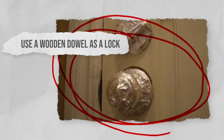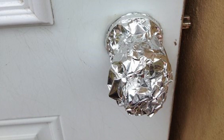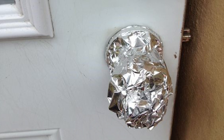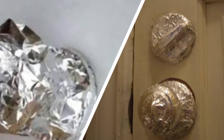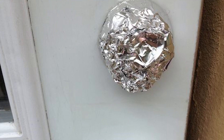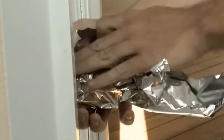Wrap doorknobs in foil. To enhance the security of your doors, consider reinforcing the doorknobs with aluminum foil — a simple yet effective home safety measure. Simply wrap a few layers of foil around your doorknobs. Make sure it's wrapped tightly and securely fixed around the base. Increase the foil layers for better security, but ensure it's firmly compressed to prevent slipping. By wrapping the doorknob with foil, intruders will encounter difficulty turning it. The foil will rotate, but the knob itself will remain stationary. You'll be alerted by the sound and movement, which will give you a chance to contact the police and get to a safe space.